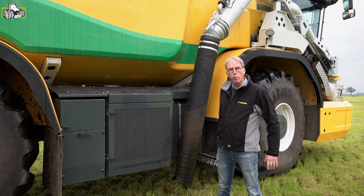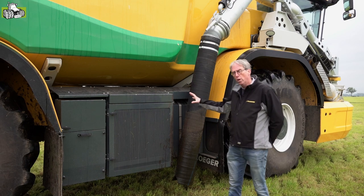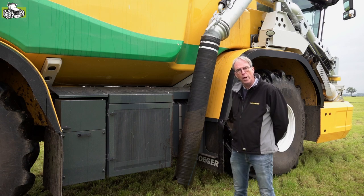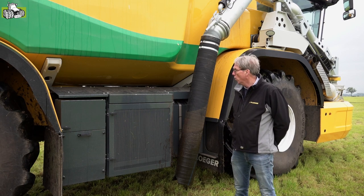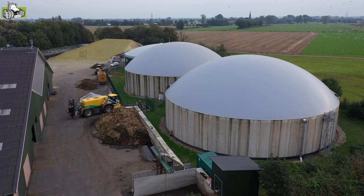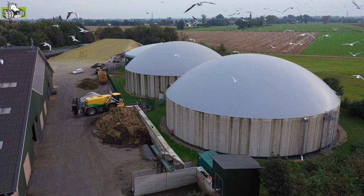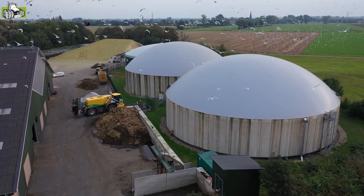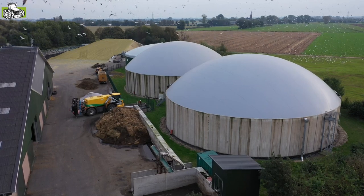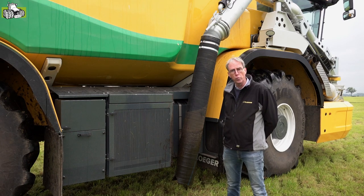Heel veel van de componenten zijn gebruikt in de driewieler en in de vijfwieler. Wat we hier eigenlijk zien is een verschil: we hebben de koeling opgesplitst tussen de koeling voor de motor en de hydrauliek, en de versnellingbakkoeling. De oliepompen van deze machine zitten op de versnellingbak van de ZF en die worden uitgeschakeld als ik op de weg rijd. Wat we dus gedaan hebben is de koelinstallatie dicht bij de pompen en bij de versnellingbak neergezet, zodat we heel korte wegen hebben om de versnellingbak en de hydrauliekolie te koelen, onafhankelijk van de koeling die voor aan de motor zit.